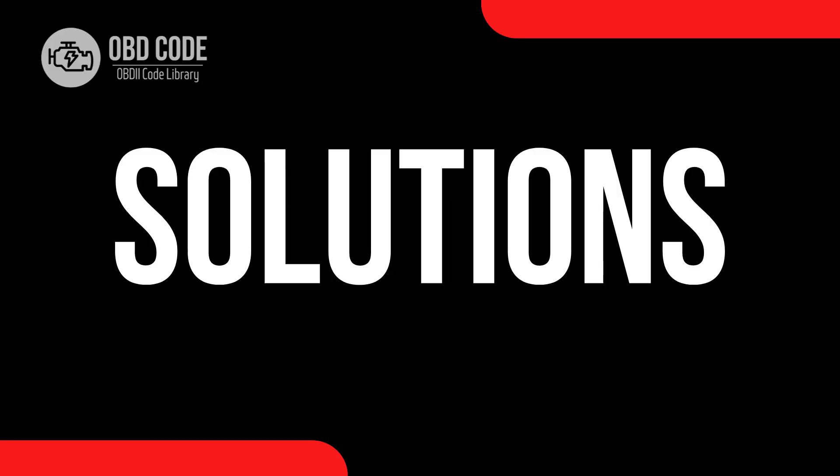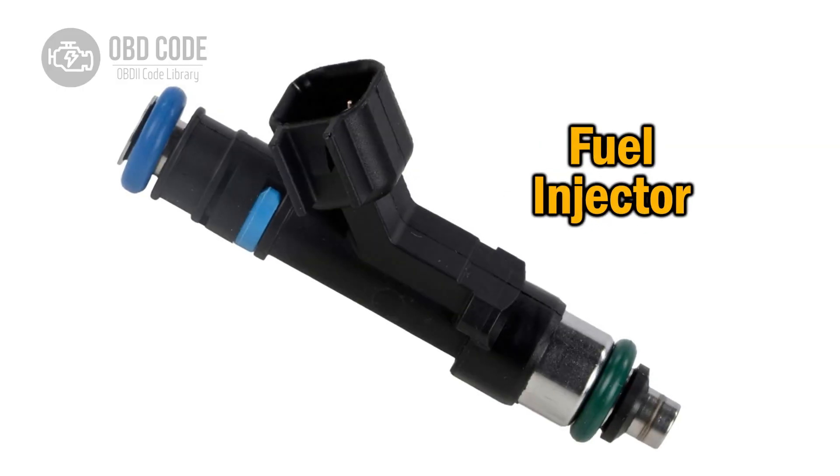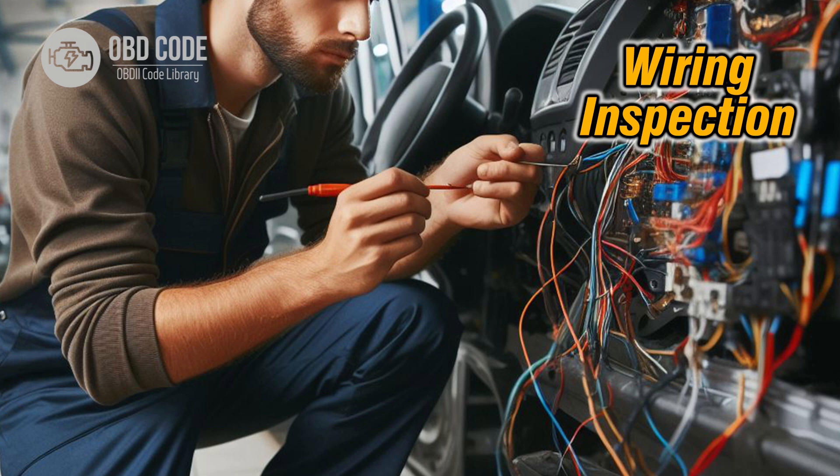Code solutions P2146: 1. Check the fuel injectors for any visible damage or signs of corrosion. Replace any damaged or faulty injectors. 2. Inspect the wiring harness and connectors related to the fuel injectors for any breaks, frays, or loose connections. Repair or replace any damaged wiring.